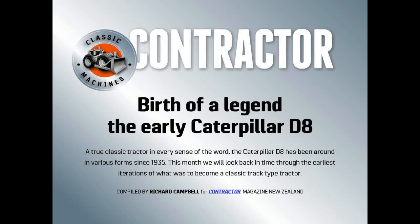Birth of a legend, the early Caterpillar D8. A true classic tractor in every sense of the word. The Caterpillar D8 has been around in various forms since 1935. This month we will look back in time through the earliest iterations of what was to become a classic track type tractor.